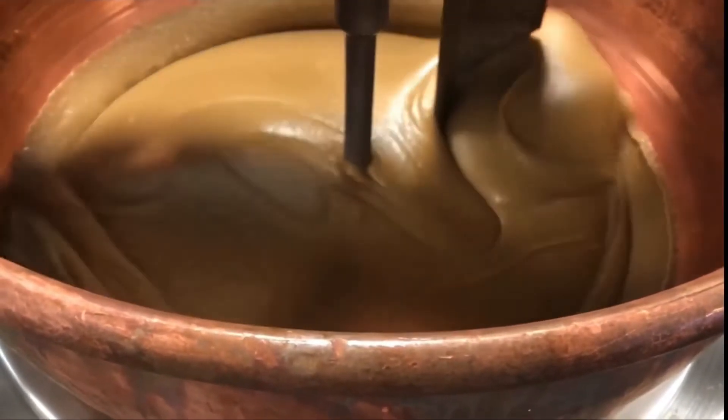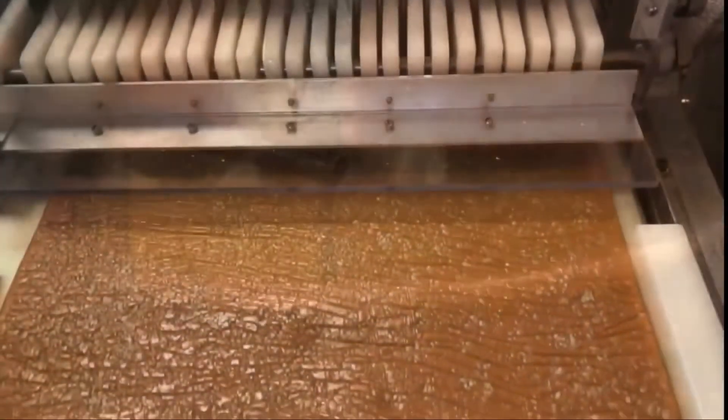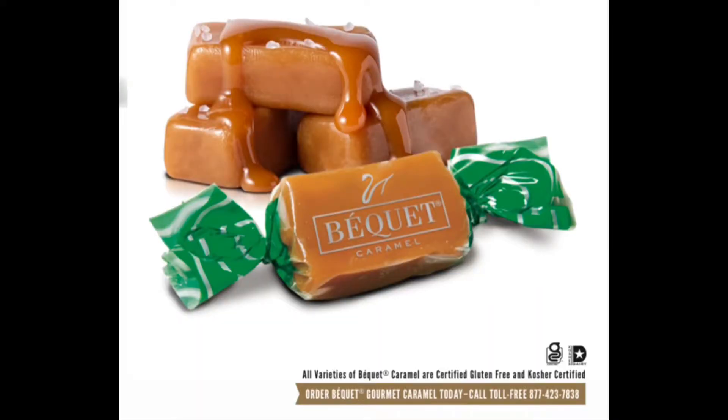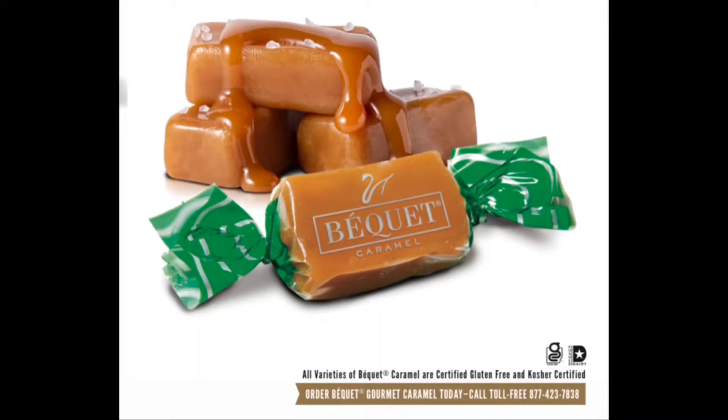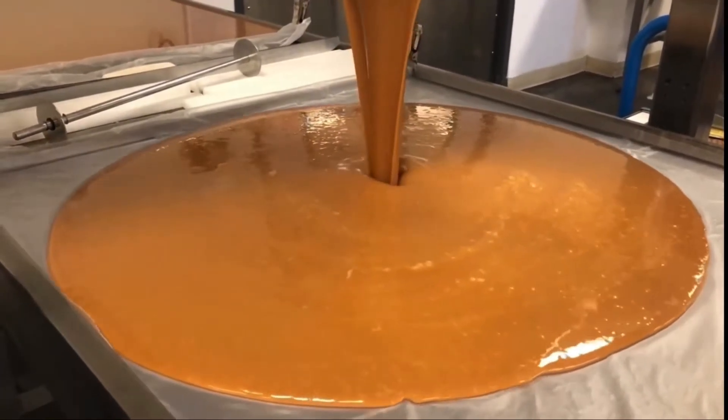locally sourced heavy cream and butter that lend a unique flavor and texture to our award-winning caramel. We also use Celtic Sea Salt in our salted varieties. Celtic Sea Salt has a subtle finish that entices the tongue and accentuates Bekay's buttery caramel flavor.